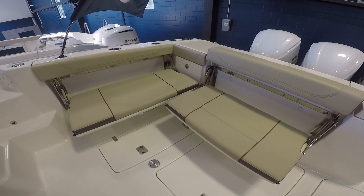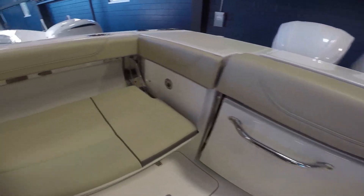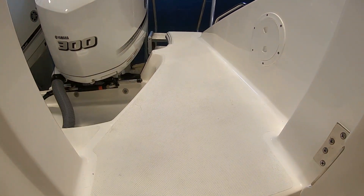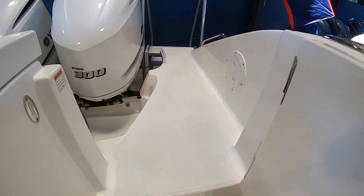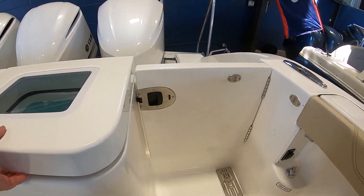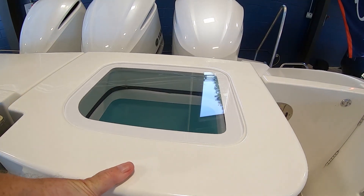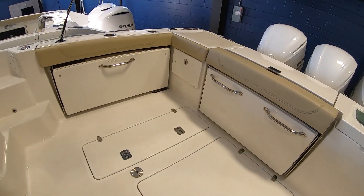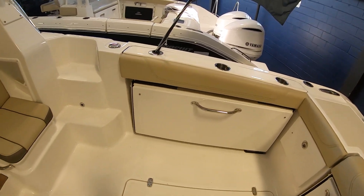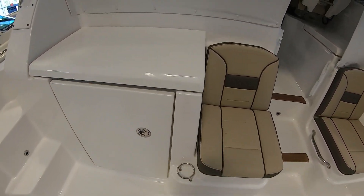There are two flip-up seats, one forward facing and one facing the middle of the boat. Of course we have a beautiful step-through transom, and what you notice about Pursuit is they have this extended platform on all of their boats to help you egress into the boat. Also in the back we have a live well, two macerated fish boxes, plenty of rod holders and cup holders, and then as you move to the forward part of the cockpit we can find a beautiful summer kitchen.